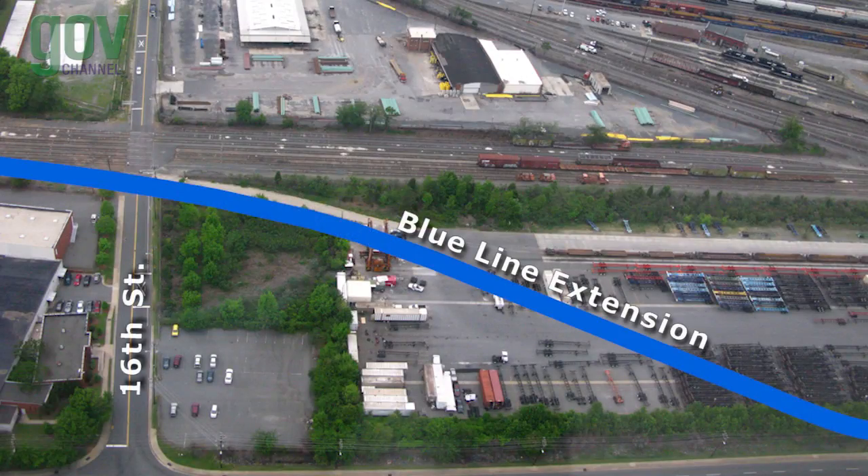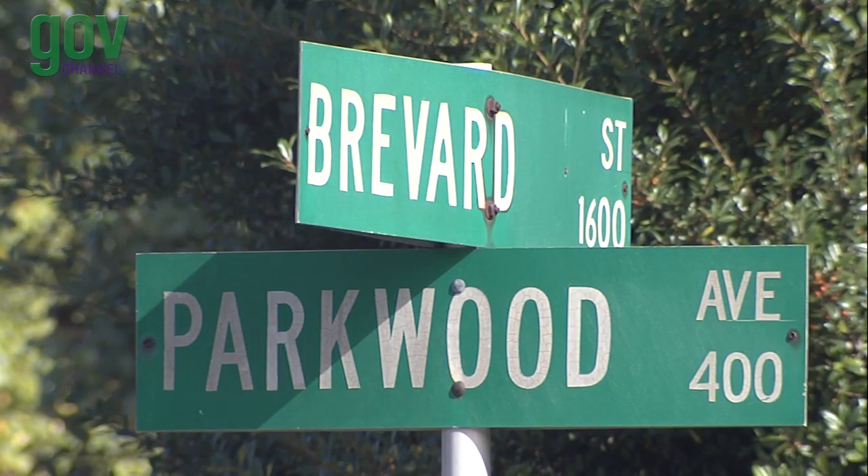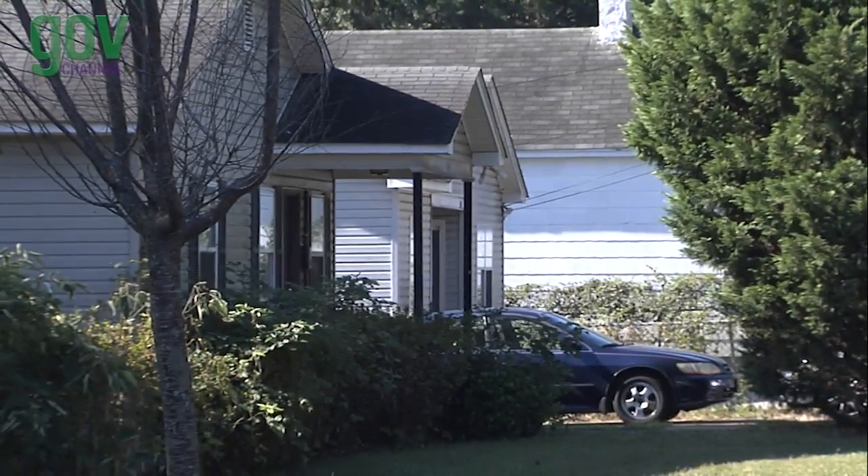After crossing 16th Street, the line moves on to the Parkwood Station at the intersection of Parkwood Avenue and North Brevard Street, near the neighborhoods of Belmont, Optimus Park, and Villa Heights.